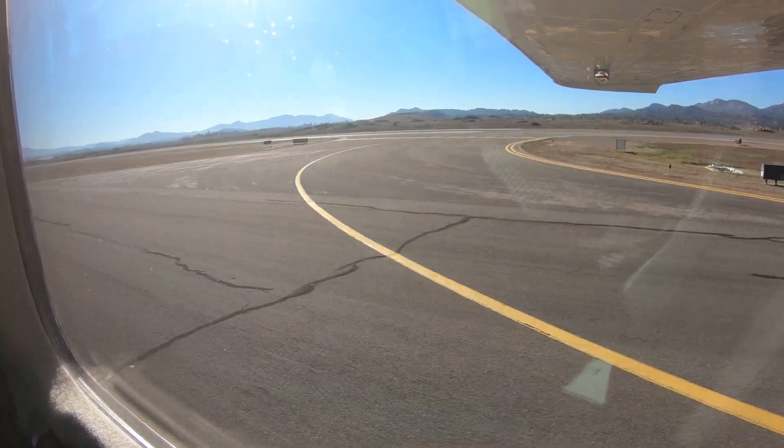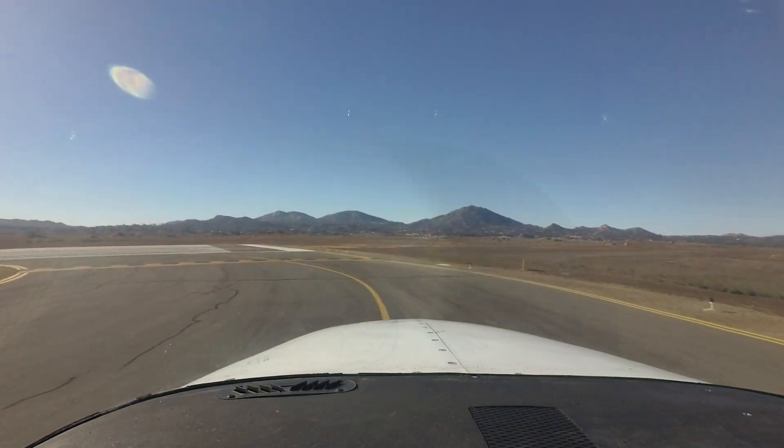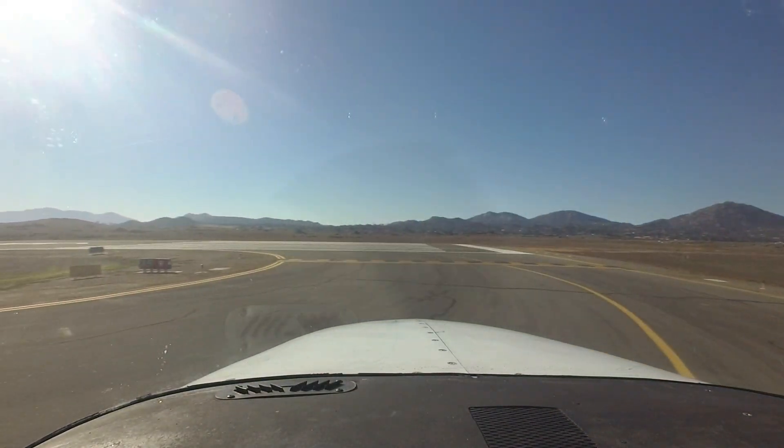Even at an airport this size, hold-short line incursions do occur. Complete understanding of your taxi clearance, including route, turns, and hold-short instructions before you begin to taxi, and then continual scanning outside the aircraft for markings and above-ground signage while taxiing will go a long way in preventing this type of error.